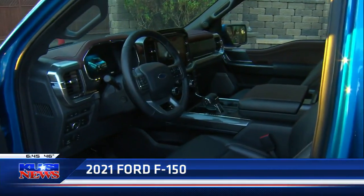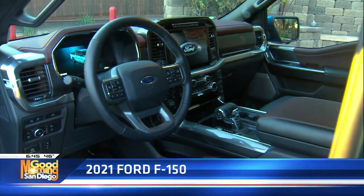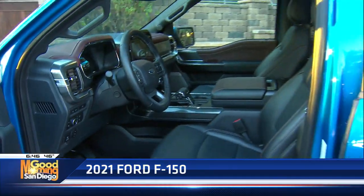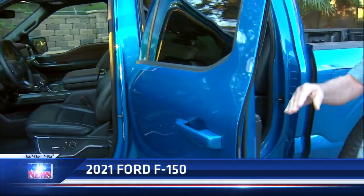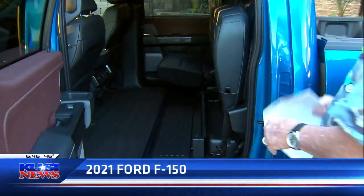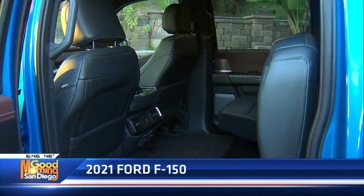Ford has just done an amazing job. 12-inch screen up front, 60-40 split back seats. I had to pick up a table and some chairs. I actually flipped the seat up, which was super easy to do. Look at all the room — I was able to get the chairs in there with no issues whatsoever.